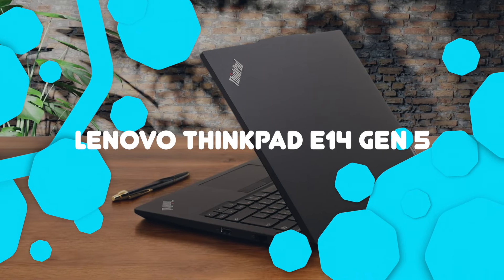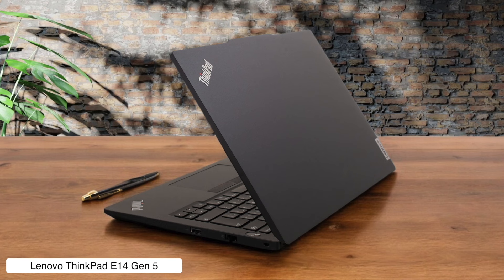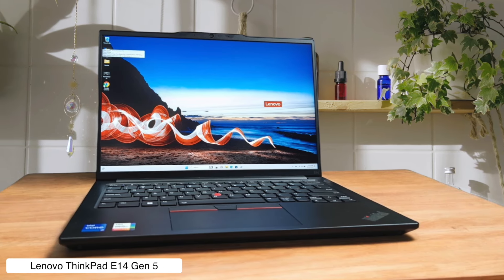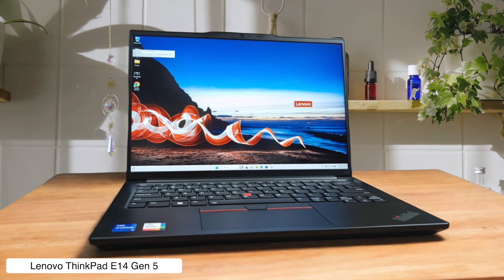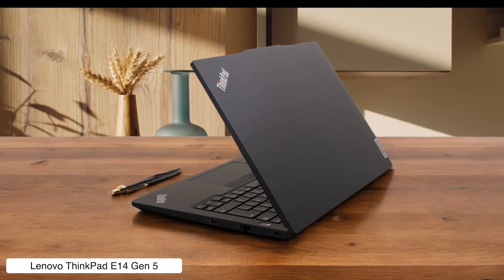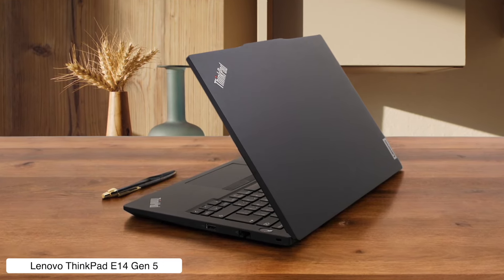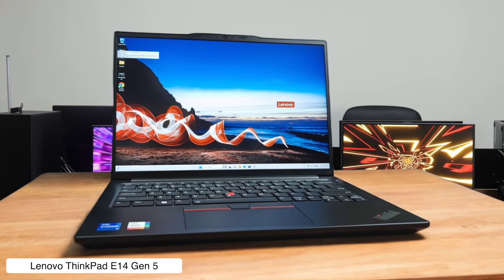Lenovo ThinkPad E14 Gen 5. This budget-friendly workhorse is like the Toyota Corolla of business laptops — reliable, but not exactly exciting. It's got a decent 14-inch display and can handle your spreadsheets without breaking a sweat, but don't expect it to turn heads at the coffee shop. The plastic palm rest might make you feel like you're typing on a cafeteria tray, but at least it's lightweight and won't break the bank.